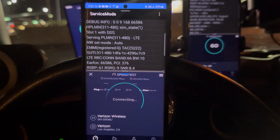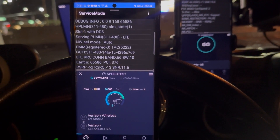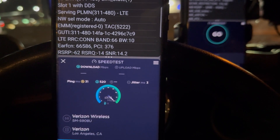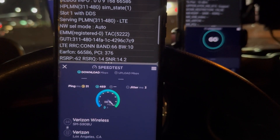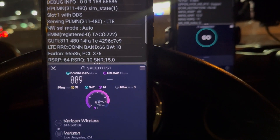We're starting off with Verizon, doing S22 Ultra testing. We got 31 ping, 3 jitter, and there's that n77 performance right there kicking on. We are looking at 889 down.